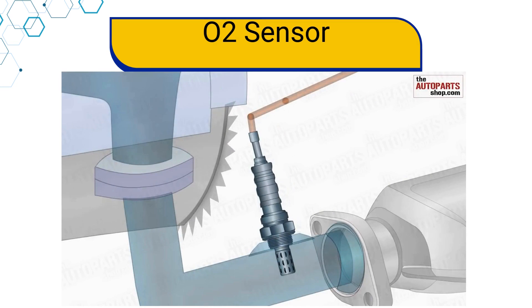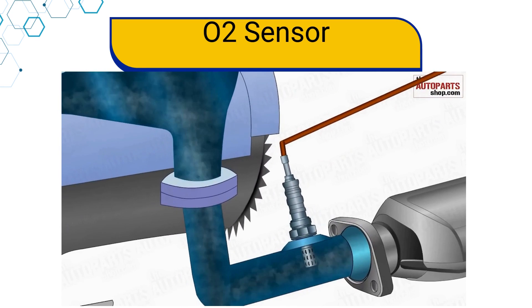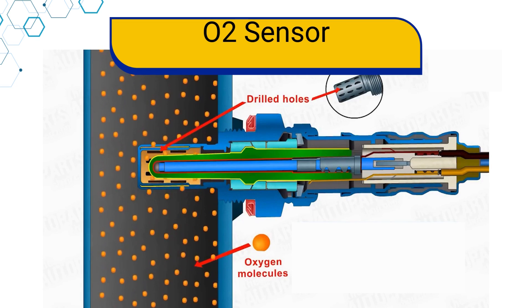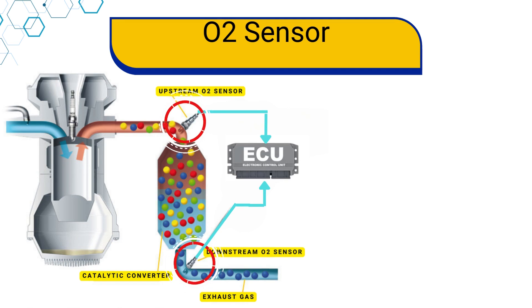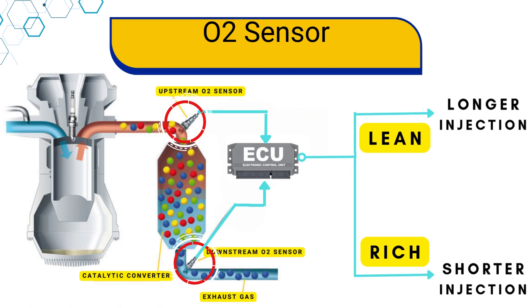Now let's talk about the fourth sensor: the oxygen sensor. An oxygen sensor is an essential component in controlling the exhaust emissions of petrol, diesel, and gas engines. It measures the residual oxygen content in the exhaust gases. The oxygen sensor is typically located in the exhaust system of a vehicle. Generally, each catalytic converter has two oxygen sensors — upstream and downstream. The upstream sensor is situated before the catalytic converter, and the downstream sensor is located after it. Both sensors send crucial information to the ECU to determine whether the air-fuel mixture is too lean or too rich, and the ECU adjusts the fuel injection system to maintain an optimal air-fuel ratio for efficient combustion and reduced emissions.